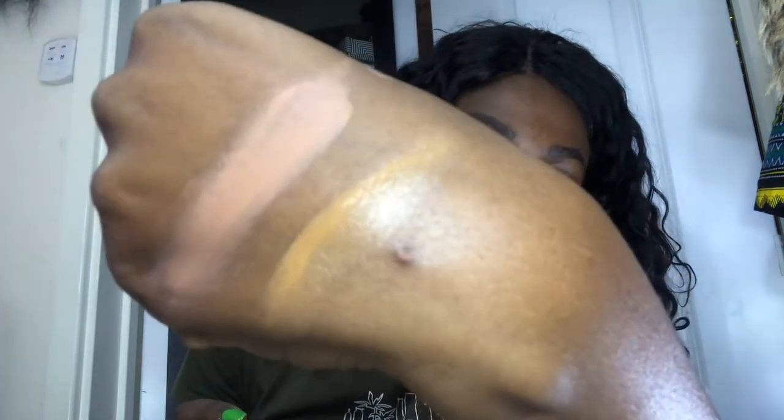Now we're gonna do the liquid foundation — it's in the shade mocha and it looks like this. That color looks more like a concealer color for me. So that's not mocha, that's mocking me — that's what that's doing.